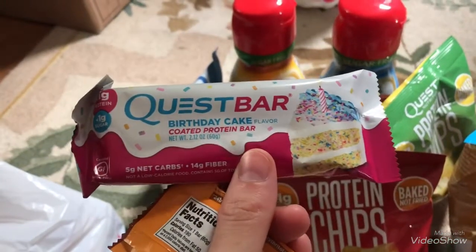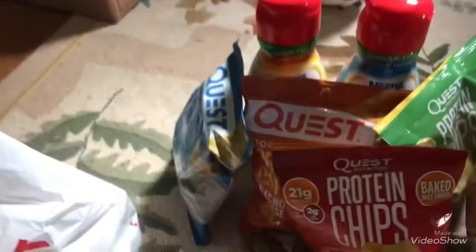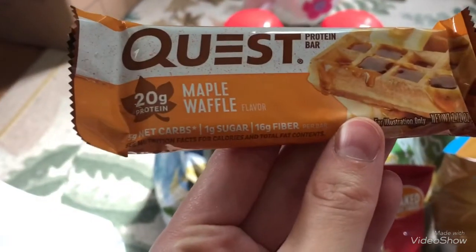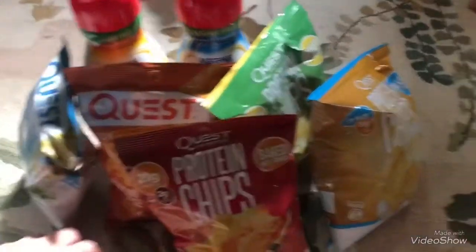I got a Quest Bar in birthday cake flavor — five net carbs — and then this one looked really good: the maple waffle, also five net carbs. Basically I paid for the chips and got these bars for free because the bars were part of the deal too.